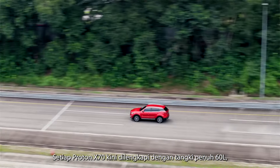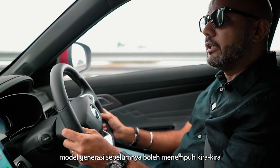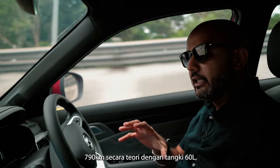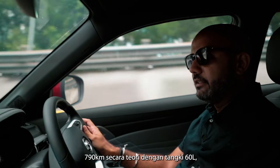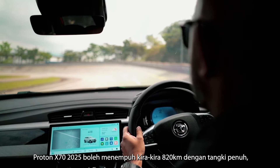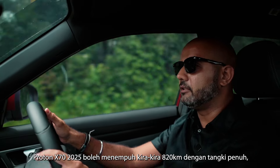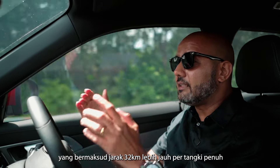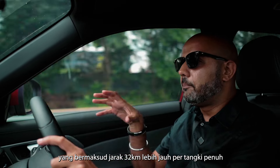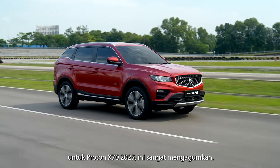Every Proton X70 comes with a 60-liter full tank. The previous generation model could travel roughly about 790 kilometers in theory, while the 2025 Proton X70 can travel roughly about 820 kilometers per full tank — that's a distance of 32 kilometers more per full tank. That is very impressive.